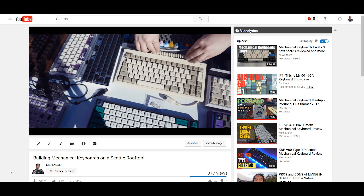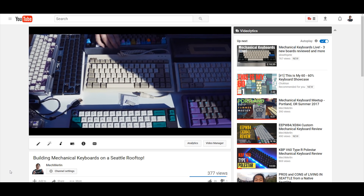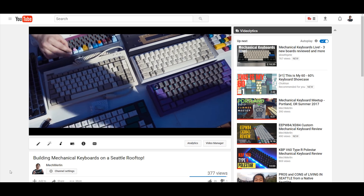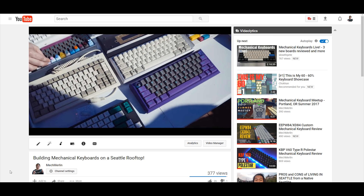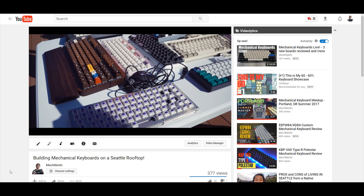A few weeks ago on a Seattle rooftop we had an awesome build party. If you haven't seen that video make sure you check it out on the top left. Unfortunately not all of us finished our builds, and with the Seattle meet-up only days away we had to do another one.